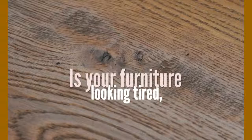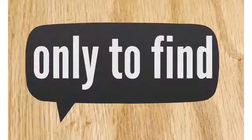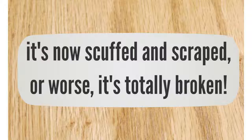Is your furniture looking tired, battered and worn? Are you sick of spending hard-earned money on furniture, only to find that after a few months of being exposed to the kids, it's now scuffed and scraped, or worse, it's totally broken?